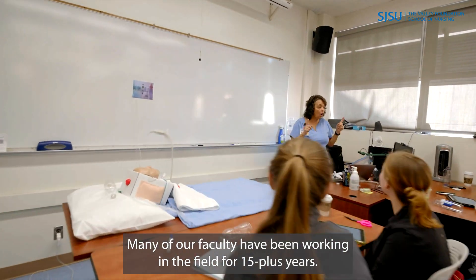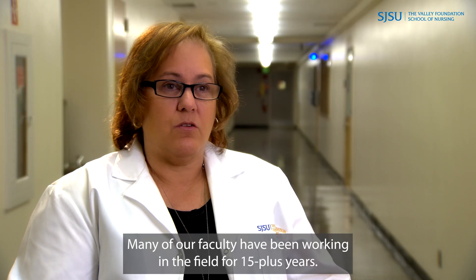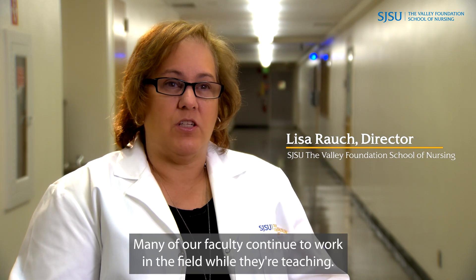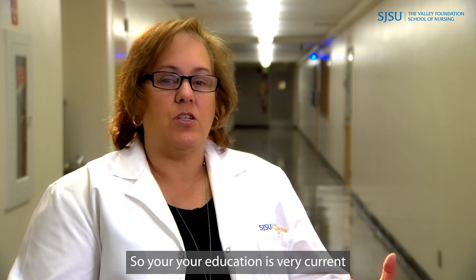Many of our faculty have been working in the field for 15 plus years. Many of our faculty continue to work in the field while they're teaching, so your education is very current.